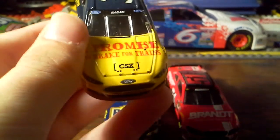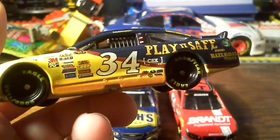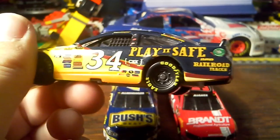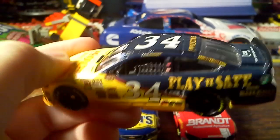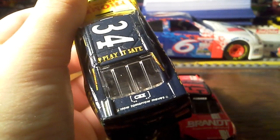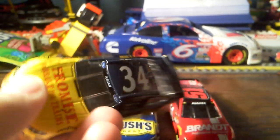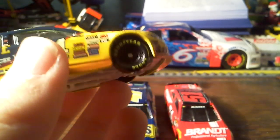I got this because I love trains. And this is just kind of cool. I mean, look at the paint scheme — Play It Safe, around railroad tracks, CSX. 'How tomorrow moves.' Hashtag Play It Safe 34. Promise to break for trains. Pretty much it.